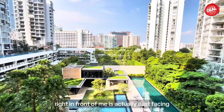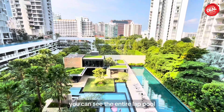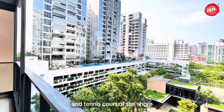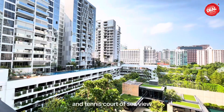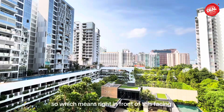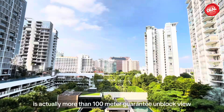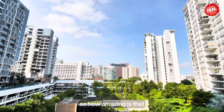Right in front of me is an east-facing view. You can see the entire lap pool, the tennis court of Ember 45, and the tennis courts of The Shore and Sea View. So right in front of this facing is actually more than 100 meters of guaranteed unblocked view.